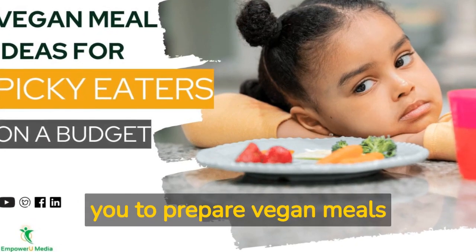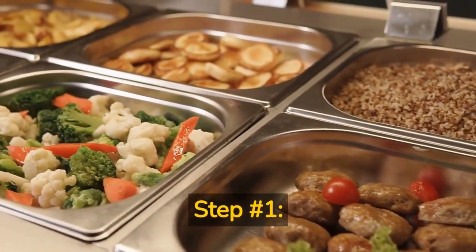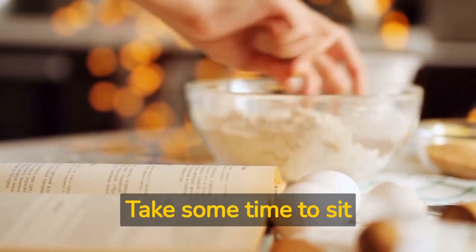In this video, we'll share practical steps that help you prepare vegan meals for picky eaters on a budget. Step number one: plan your meals. The first step in eating a plant-based diet on a budget is to plan your meals. Take some time to sit down and create a meal plan for the week.